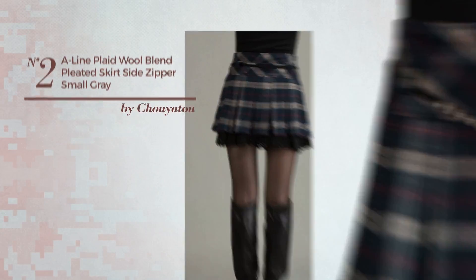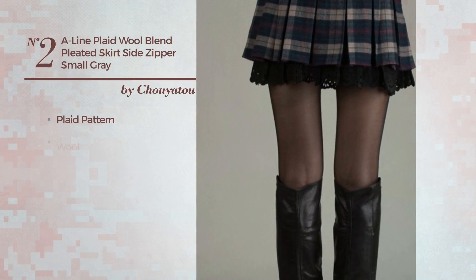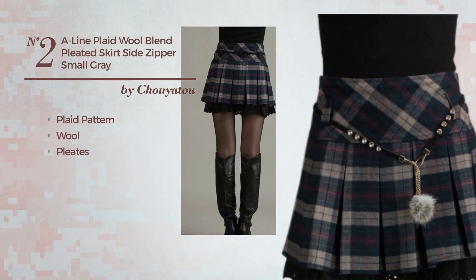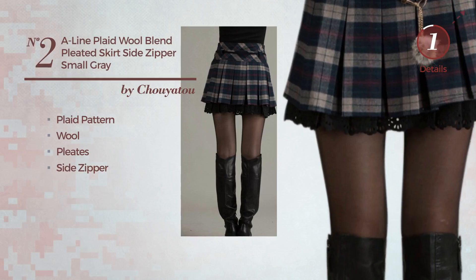Number 2: An All A-Line Skirt. Featuring plaid pattern, crafted from wool, styled with pleats, this skirt includes a side zipper. Available in 11 more colors.